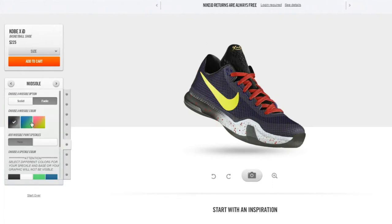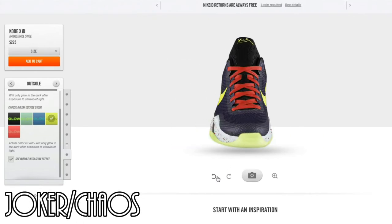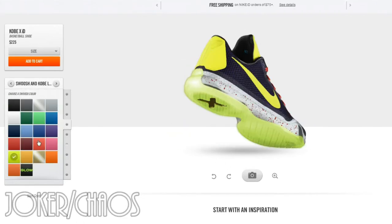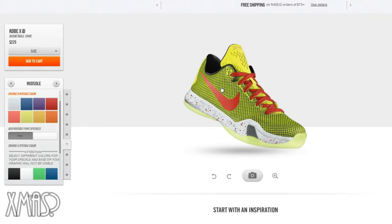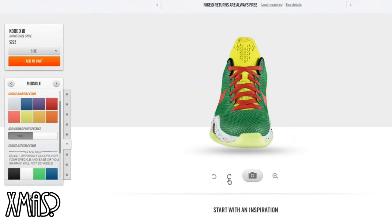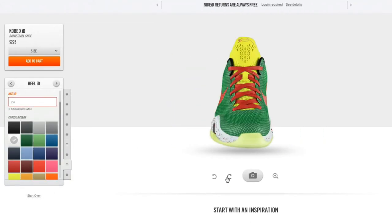Every year I get a couple Nike IDs. I have like six to seven pairs of Kobe IDs combined from the Kobe 8 and the 9s — I have a ton of them. I also bought a couple online. Anyway, let's just get straight into the discussion: what do you guys think of the Kobe 10?